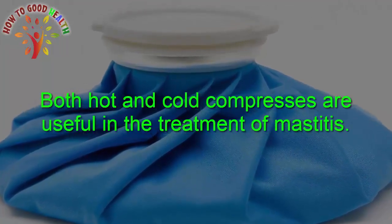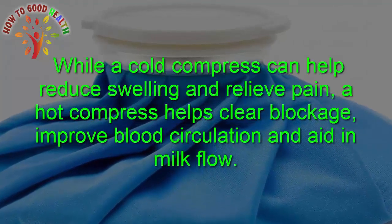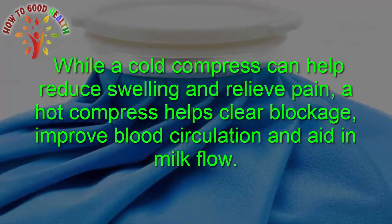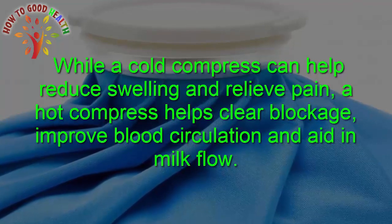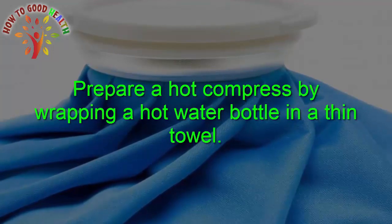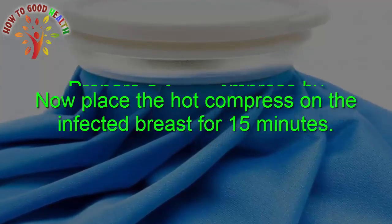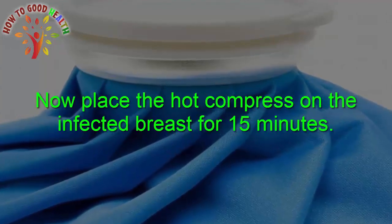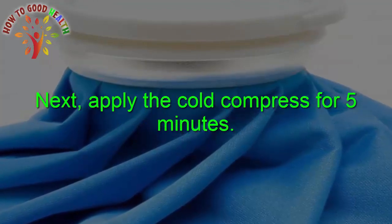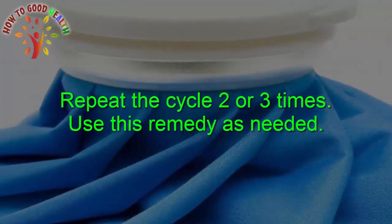Hot and Cold Compresses: Both hot and cold compresses are useful in the treatment of mastitis. A cold compress can help to reduce swelling and relieve pain, while a hot compress helps to clear the blockage, improve blood circulation, and aid in milk flow. Prepare a hot compress by wrapping a hot water bottle in a thin towel, and a cold compress by wrapping a few ice cubes in a thin towel. Place the hot compress on the infected breast for 15 minutes, then apply the cold compress for 5 minutes. Repeat two to three times a day as needed.